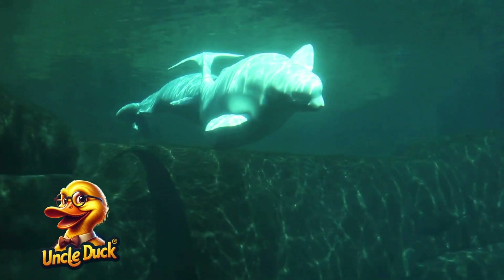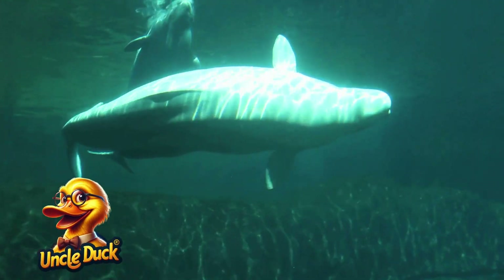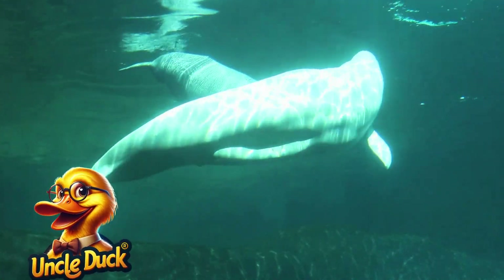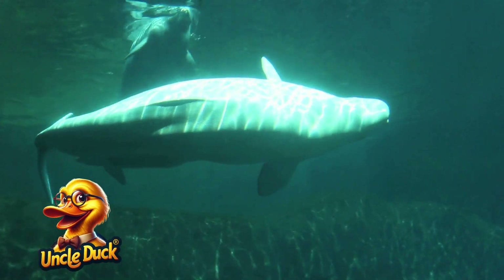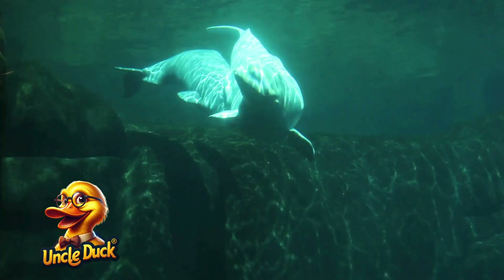In colder waters, a beluga whale swims by. These white whales are known for their friendly nature and loud, expressive calls. They communicate with clicks, whistles, and songs.